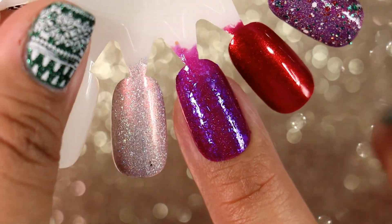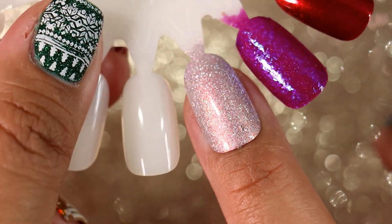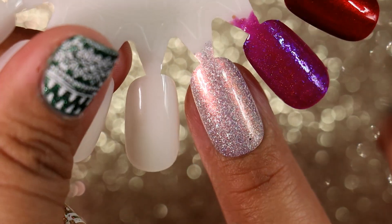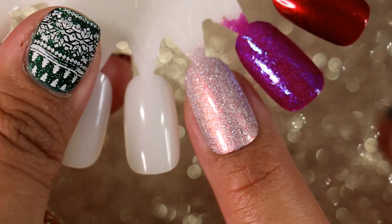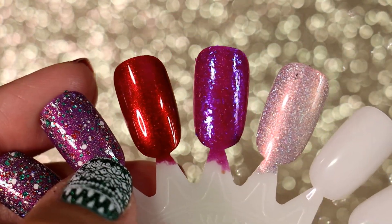Next we have Most Everyone's Mad Here from Wildflower Lacquer, and I am loving the way that this looks. I'm very into purples right now. And finally we have Sweet Kiss from Nailed It. I really like how this looks — it's very delicate and pretty. It kind of reminds me of a Polish for Days polish but with hollow flakes, so I'm all in for that because I love those big hollow flakes.